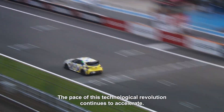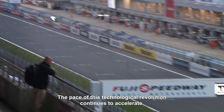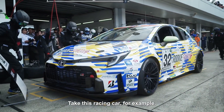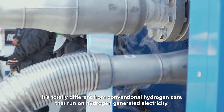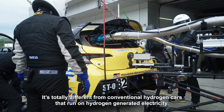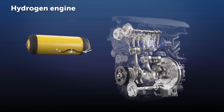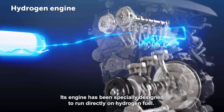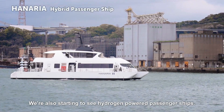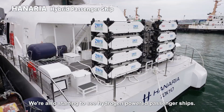The pace of this technological revolution continues to accelerate. Take this racing car for example — it's totally different from conventional hydrogen cars that run on hydrogen-generated electricity. Its engine has been specially designed to run directly on hydrogen fuel. We're also starting to see hydrogen-powered passenger ships.